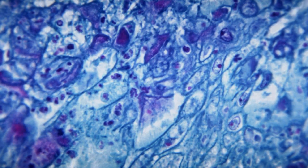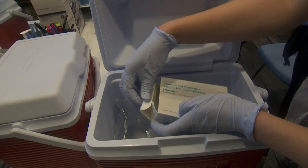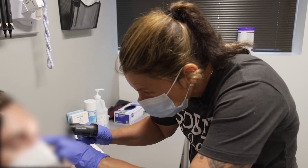Monkeypox is a virus in the same family as the one that causes smallpox. For the smaller dose to be effective, health experts say it has to be given between the layers of skin rather than under the skin as it had been given before.